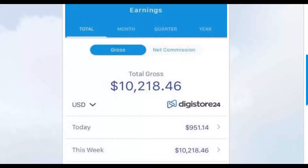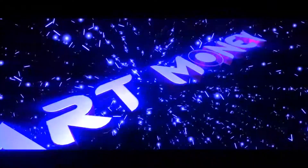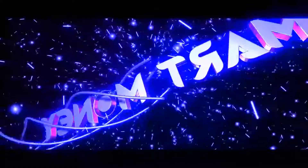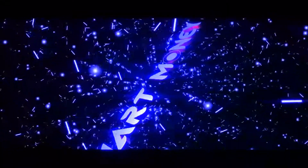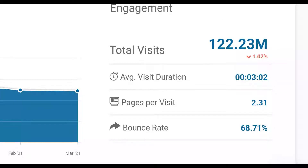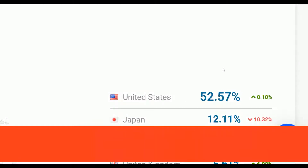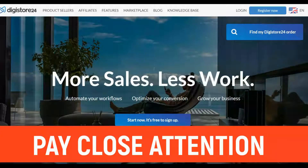Alright guys, let's get into this method. Let me show you exactly how to make money like this on Digistore24 on complete autopilot very fast. I'm going to show you this huge traffic source I can use right now on premier products on Digistore24 and actually make a lot of money by getting traffic from top tier countries like the United States.